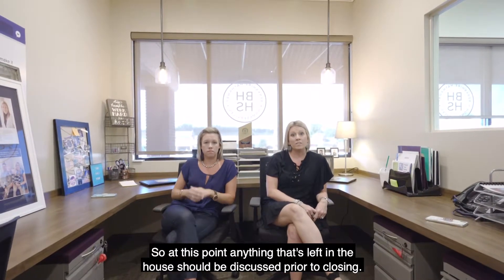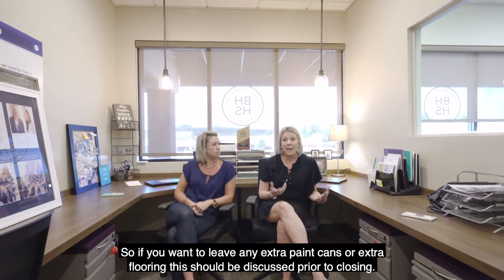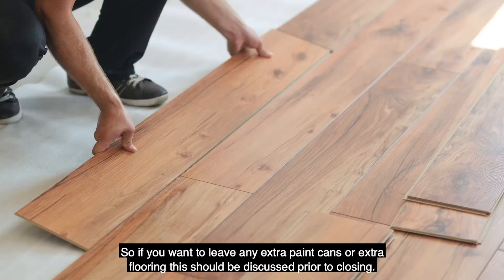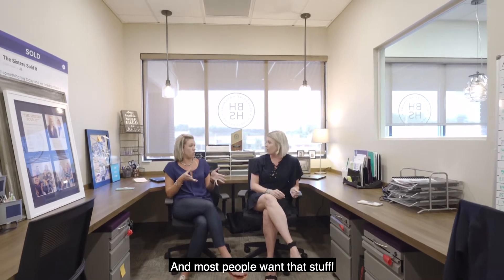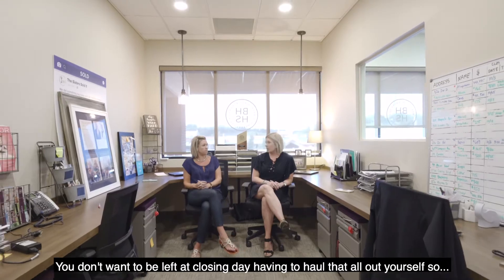At this point, anything that's left in the house should be discussed prior to closing. If you want to leave any extra paint cans or extra flooring, this should be discussed beforehand. Most people want that stuff, but you just want to get approval. You don't want to be left on closing day having to haul everything out yourself.